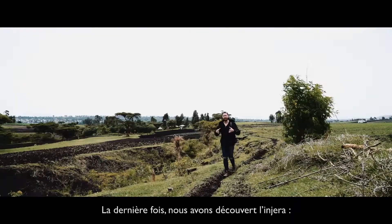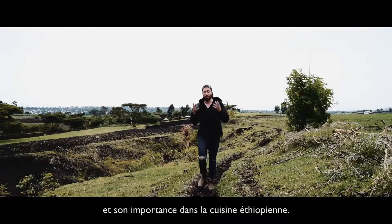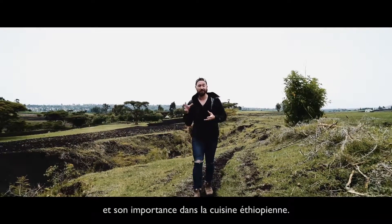So last time we learned all about Injara, what goes into it, the process of making it, and how important it is in Ethiopian cuisine.